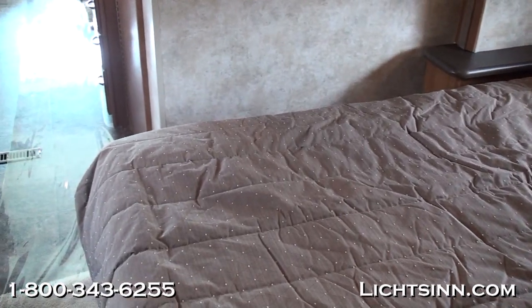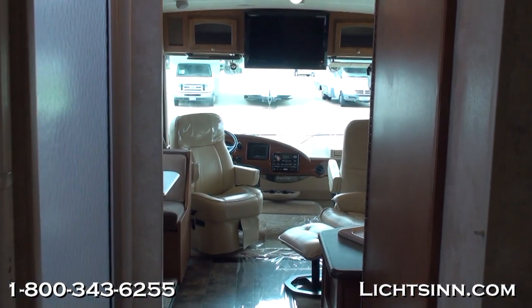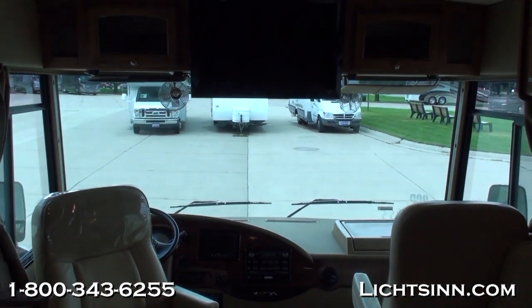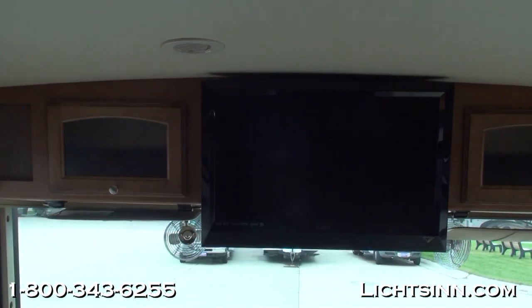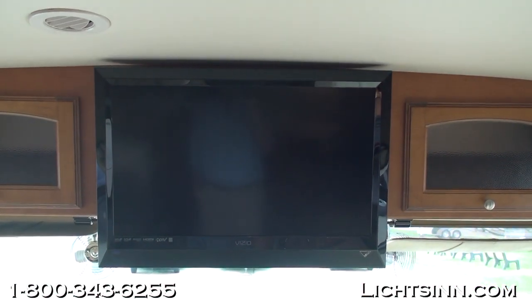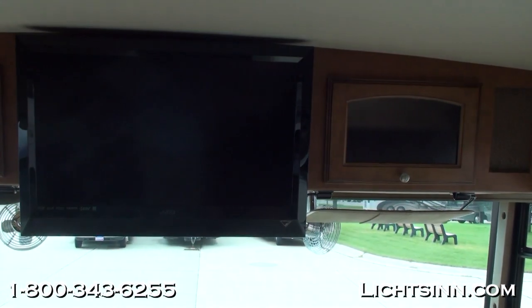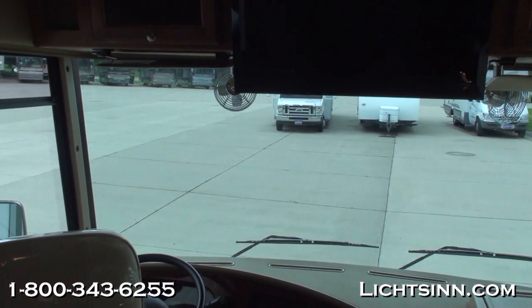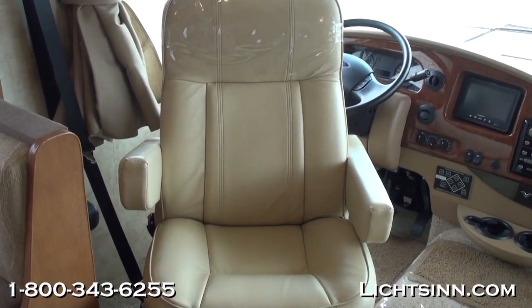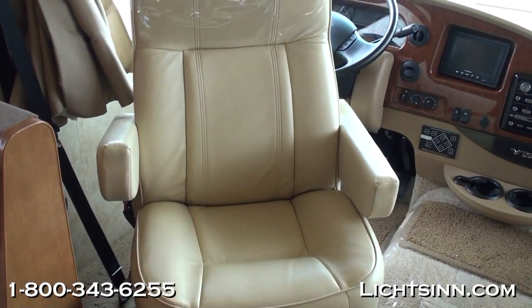Throw pillows are included as part of the interior upgrade package. The high-endurance vinyl flooring extends through all major walkway areas. Moving forward, the ultra leather cab seats rotate and swivel to become integral living components. The entertainment system features a large overhead Vizio-style LCD television pre-wired into the satellite and connected to the home theater surround sound system mounted inside the dash, running off the house batteries. This includes an AM/FM stereo with CD and DVD player, MP3 capabilities, remote control, and an alarm clock. The cockpit features a powered driver's seat and a pad for the automatic hydraulic leveling jack system.